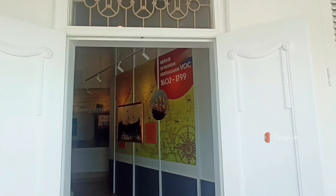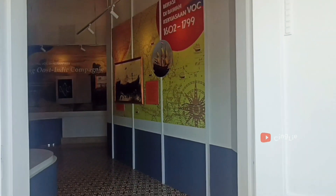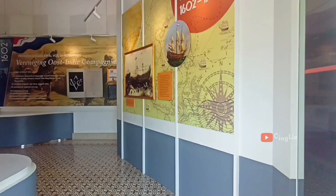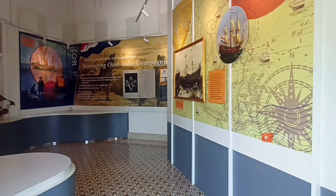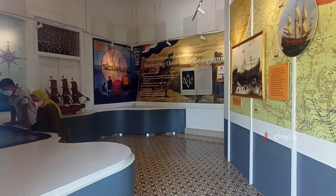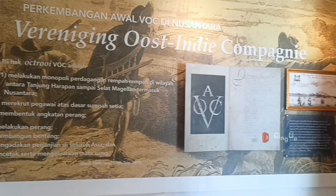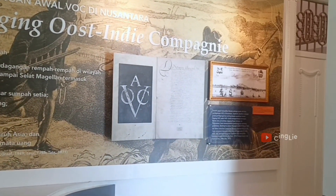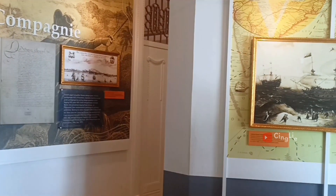Sekarang lanjut kita explore ke lantai duanya yuk! Kalau di lantai satu teman-teman disuguhkan dengan sejarah peradaban dan kerajaan yang ada di Bekasi dan sekitarnya, di lantai dua ini berisikan tentang sejarah perjuangan penduduk Bekasi di masa pendudukan VOC.